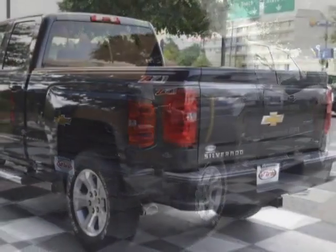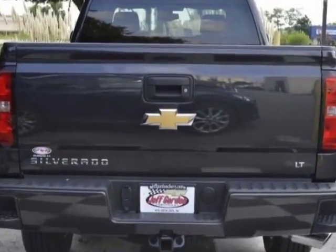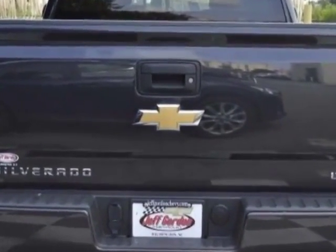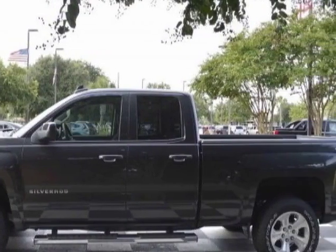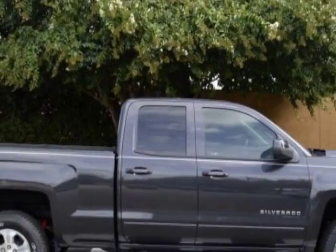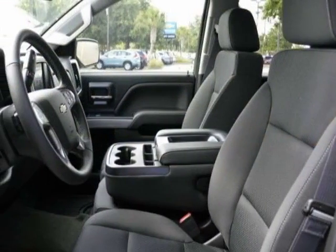This Silverado 1500 boasts a 5.3 liter engine and has a 6 speed automatic transmission. Another great feature is that this vehicle uses flex fuel. Additional options for this vehicle include power locks, auxiliary audio input, phone, and driver airbag.